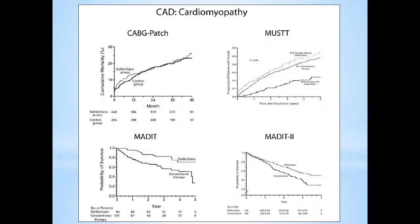In terms of CAD cardiomyopathy, there are four trials. The CABG-Patch trial did not show any mortality difference with ICD — that trial included patients screened with signal-averaged EKGs going for CABG, then randomized to ICD versus no ICD. People who don't like ICD will always cite this data. But there are significant flaws in that research.